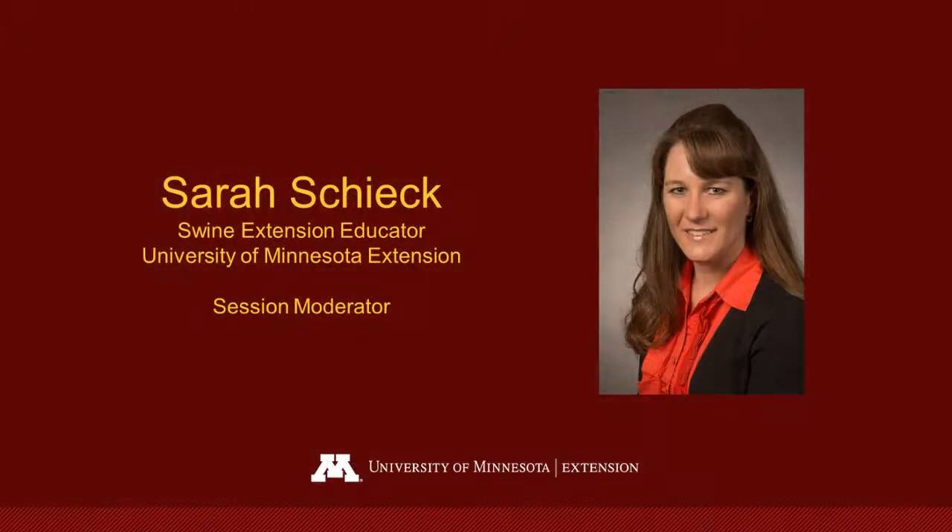Thanks Dale for that wonderful presentation. I want to thank Dale Ricker from The Ohio State University for being our speaker today and sharing his experiences doing site assessments and what we should be looking for in the barns. I'd also like to thank all of you for participating in our PorkBridge session today. This concludes our session for today. Thank you, everyone, for your participation.